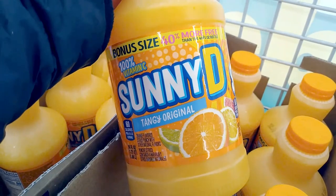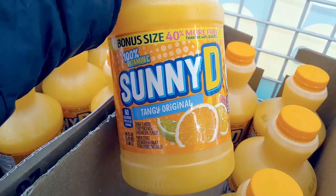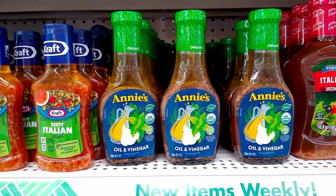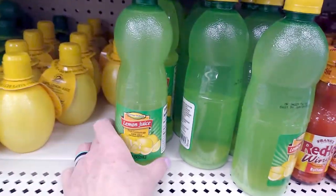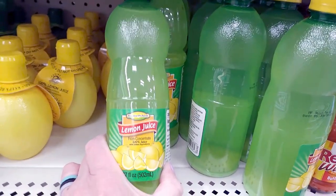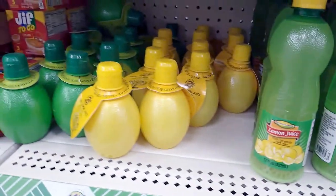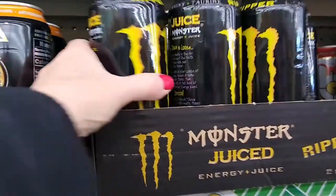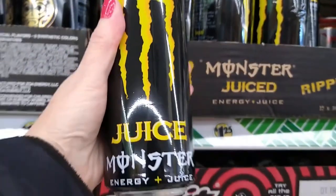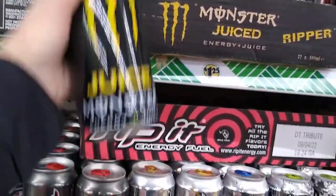I found the bonus size of the Sunny D. And here is name-brand organic Annie's oil and vinegar — that is a good deal. They also have out more lemon juice and lime juice. And I always check these out for my adult son — these Monster drinks.